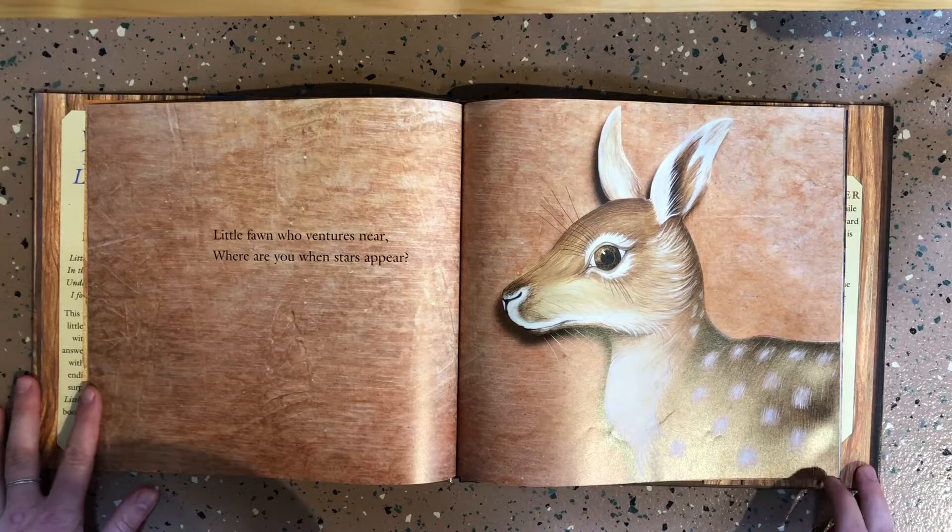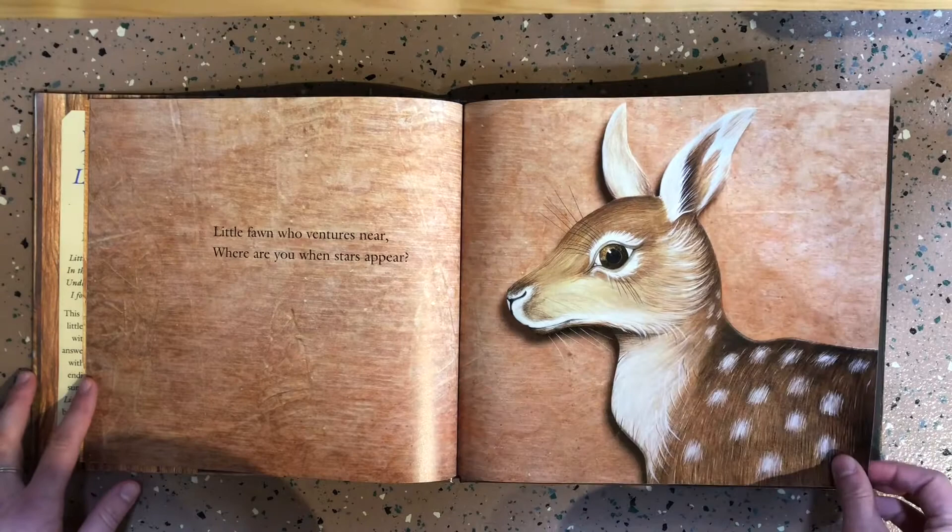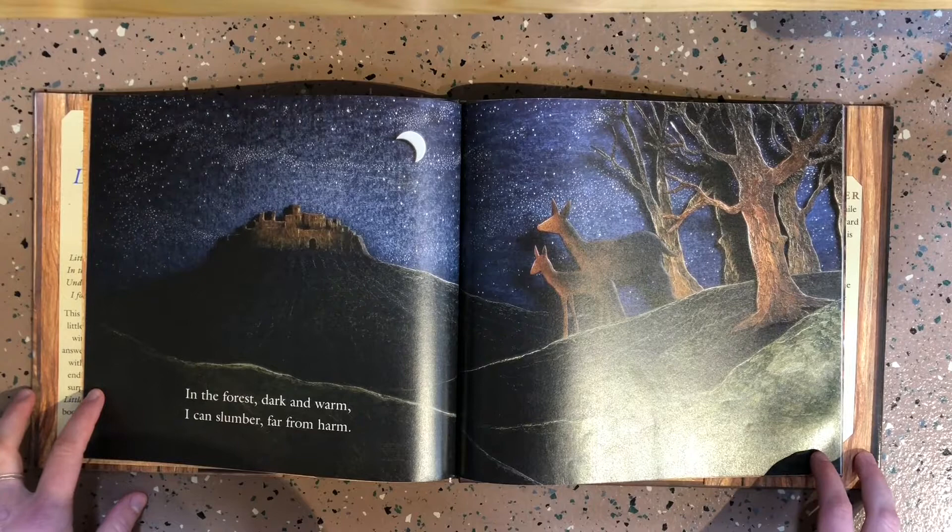Little fawn who ventures near, where are you when stars appear? In the forest, dark and warm, I can slumber far from harm.